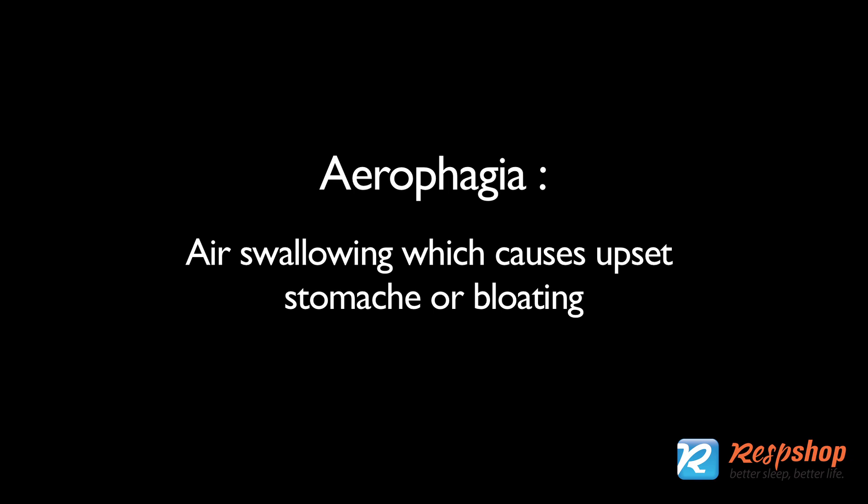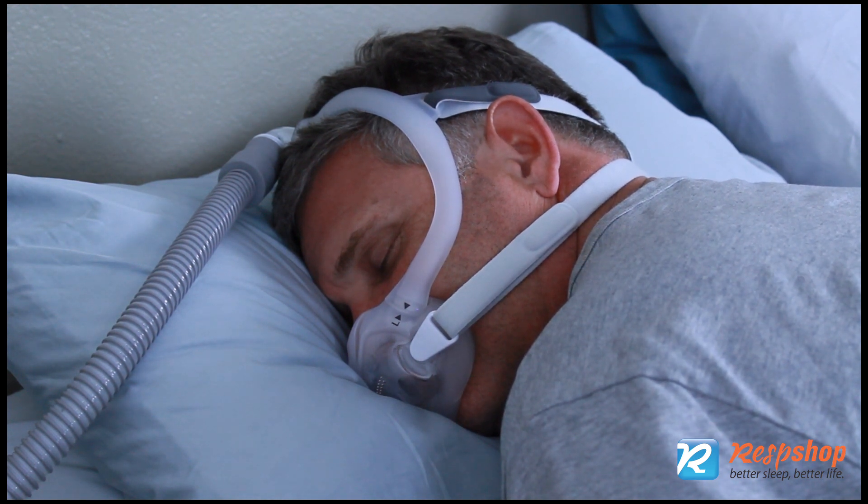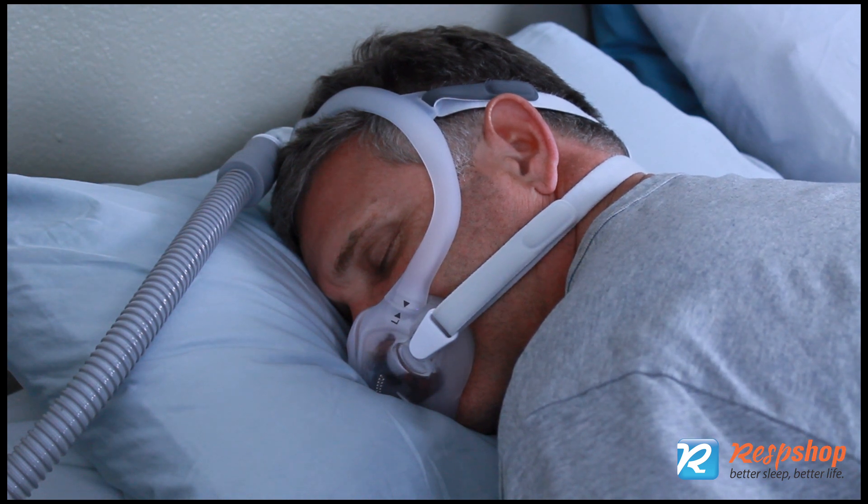Upset stomach or bloating is often caused by air swallowing, which is called aerophagia. Air swallowing occurs when air from the CPAP machine goes into the esophagus. It is more likely when the pressures are high. If the mask does not seal well, the machine increases flow to compensate, and that can lead to air swallowing and stomach discomfort.